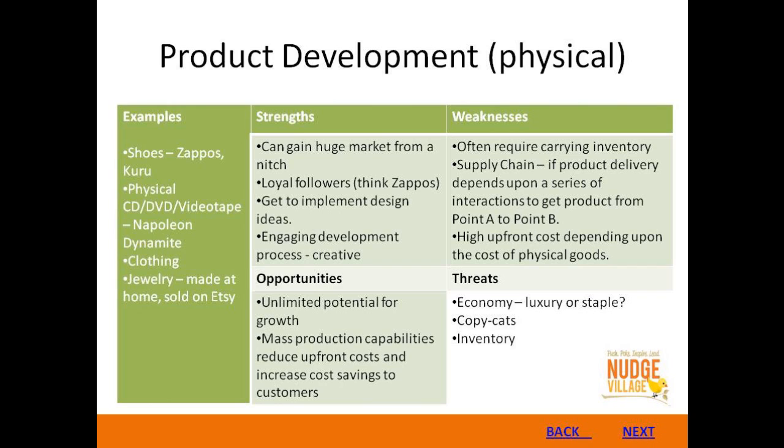This is why a lot of people have gone to foreign countries to get their goods produced, which causes a lot of controversy in the United States — they're going outside the US, but it's cheaper. As for opportunities in this area, there's unlimited potential for growth. No one's stopping you. If you can get things mass produced, start reducing upfront costs, and increase cost savings to customers, you can have a good thing going.